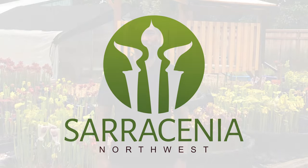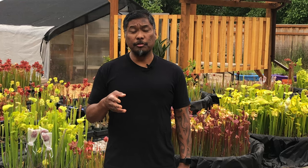Hi, I'm Jacob with Saracenian Northwest, and this is your carnivorous plant care guide for June 2023. For most of the country, summer is already here. In the Pacific Northwest, we're experiencing typical spring weather at the start of June.